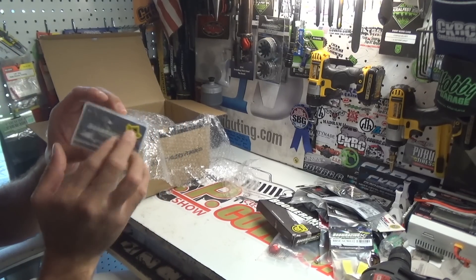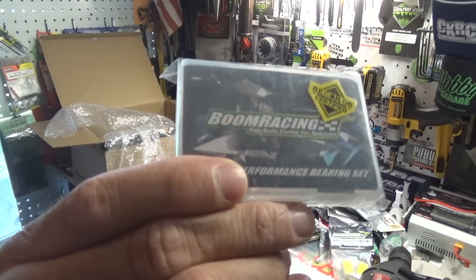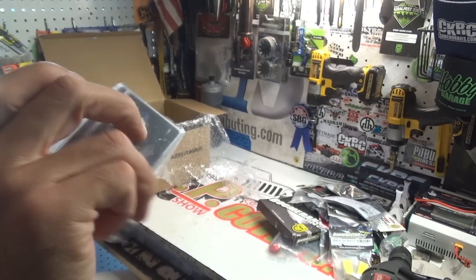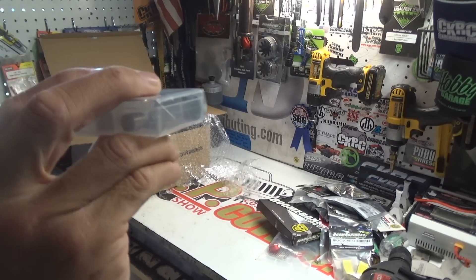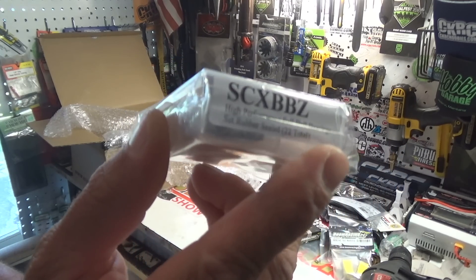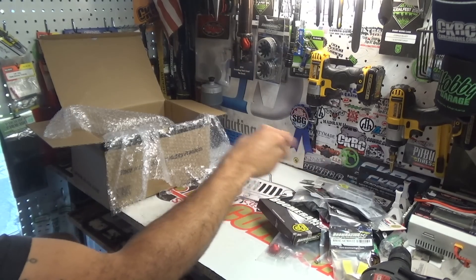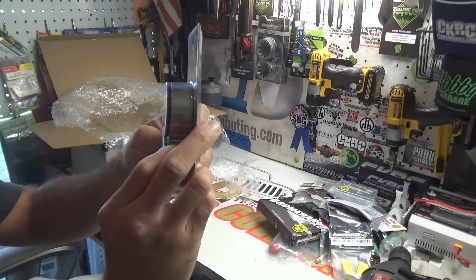Now we've got a set of bearings here — these are the new SCX10 Two bearings I believe. High performance full ball bearing set, SCX BBZ. I don't remember honestly whether these are for the regular SCX or SCX10 Two — I'll have to look and see which ones I ordered. I just needed lots of bearings.